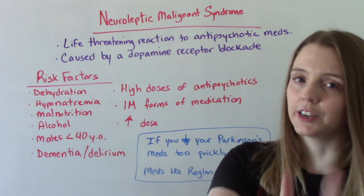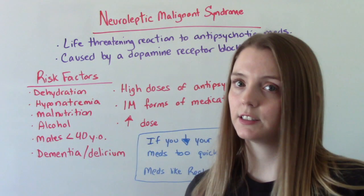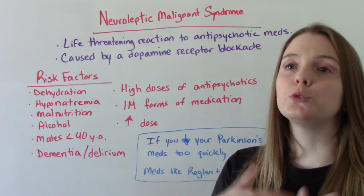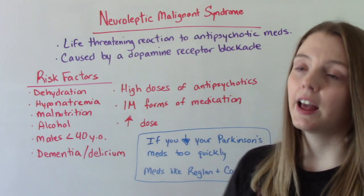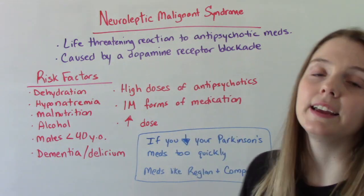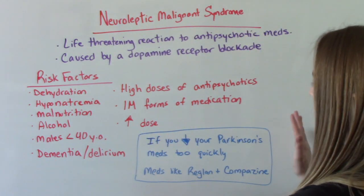Before we talk about risk factors, I do want to point out that even though when you think Neuroleptic Malignant Syndrome, you're going to think antipsychotics right away, those are not the only types of meds that can cause this. If you are a patient who has Parkinson's medications and you were to decrease those medications very quickly, you could potentially get this syndrome. And then other very common meds — Raglan and Compazine — these are antiemetics used for nausea and vomiting. They work by also blocking dopamine, so potentially they could cause this as well. Think automatically antipsychotics, but don't forget about other meds that could potentially cause this too.